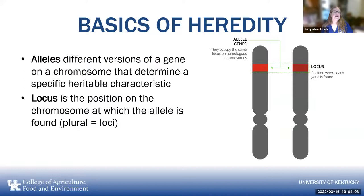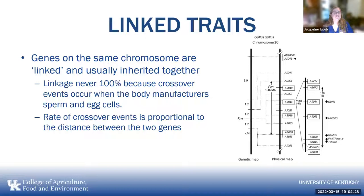DNA and RNA are made up of nucleic acid. Occasionally an error will occur in the replication of the DNA; this will change the nature of the protein that it produces, resulting in a mutation, and that can change the phenotype or appearance of the animal. Alleles are different versions of a gene on a chromosome that determine a specific heritable characteristic, and the locus is the position on the chromosome at which the allele is found. Locus is singular; loci is plural. Genes on the same chromosome are linked and are usually inherited together, but linkage is never 100% because crossover events occur when the body manufactures sperm and egg cells. The rate of crossover events is proportional to the distance between the two genes.